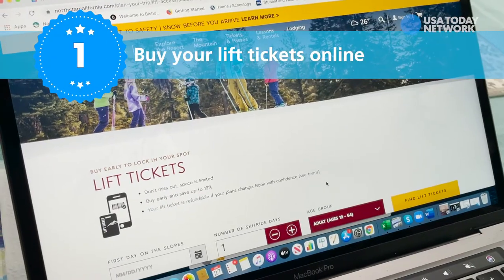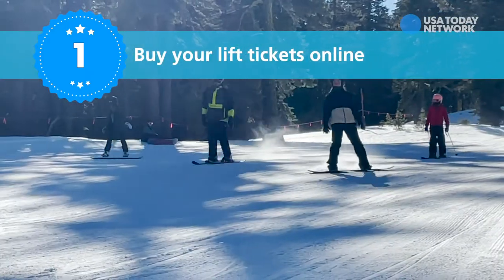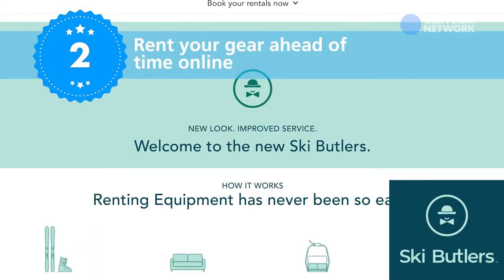Number one, buy your lift tickets online ahead of time because most resorts now limit how many skiers they'll even let on the mountain. If you're renting gear, try to take care of that ahead of time too. Apps like Ski Butlers can help deliver them right to you.